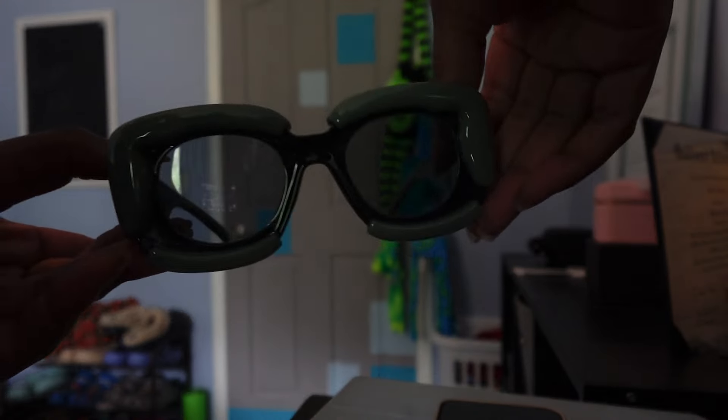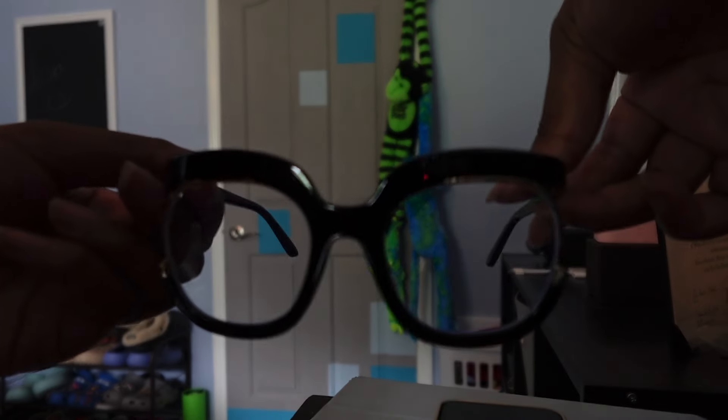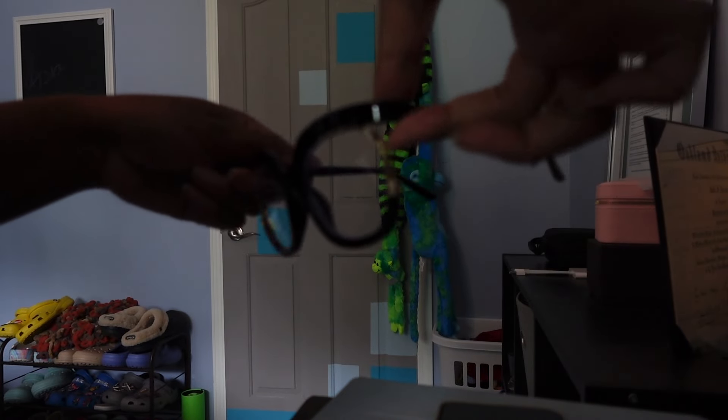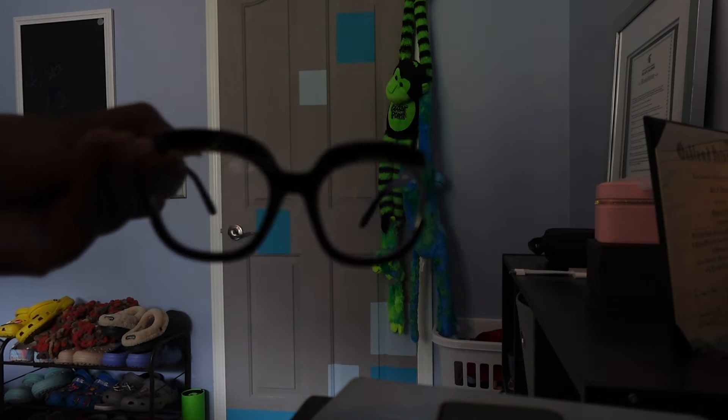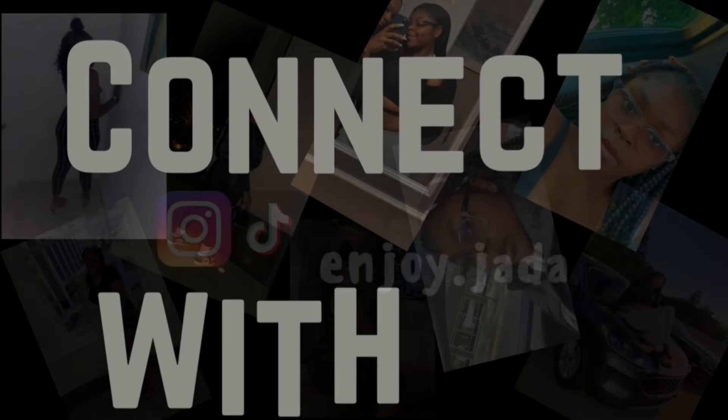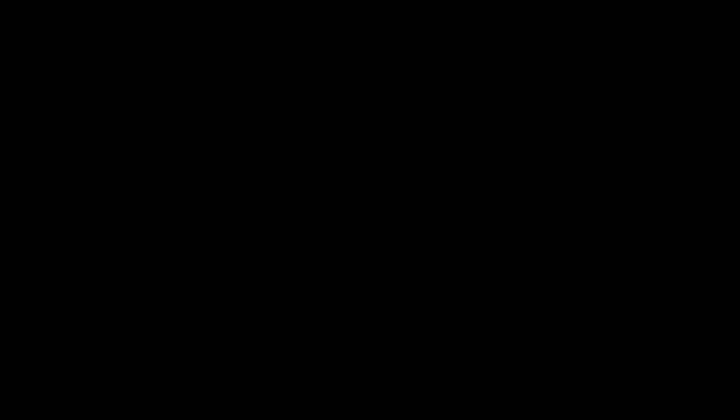Side note — I just wanted to show these glasses. I thought these were so cute. So these are one pair of sunglasses I got, and then these are another pair. These ones really look like regular everyday glasses, but I feel like I can do something with them.